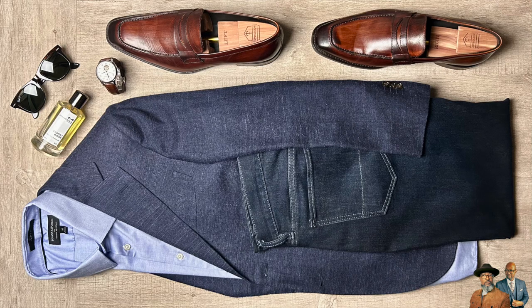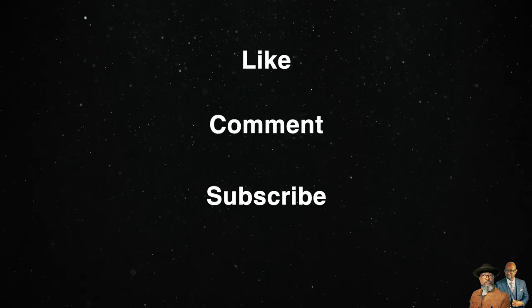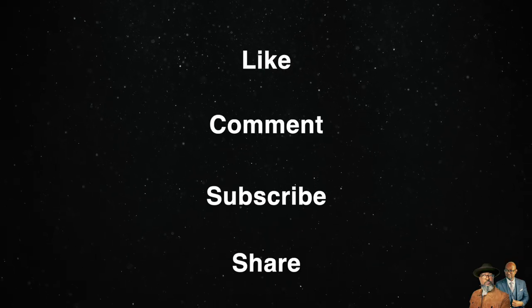Well, there you have it — 12 outfits that any guy can pull off. If you've enjoyed this video, go ahead and give me a like, comment, and subscribe, and consider sharing this video. And if you'd like to learn more about footwear, be sure to check out the next video. Take care.